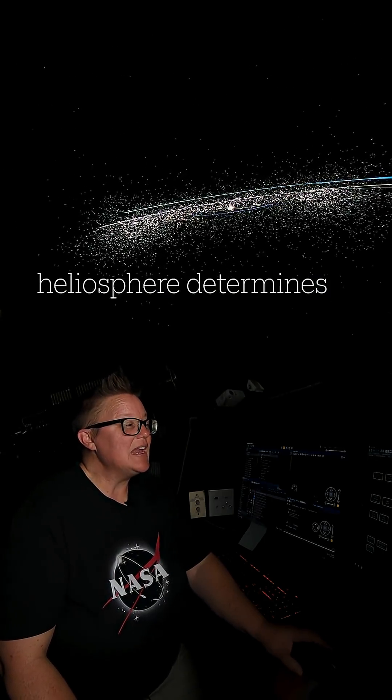If you'd like to see some of those images from the Punch mission, or find out how IBEX is measuring the ripples in the heliopause, join me here in the planetarium for an immersive journey through space and time as we study everything from the Sun to the heliopause and everything in between.